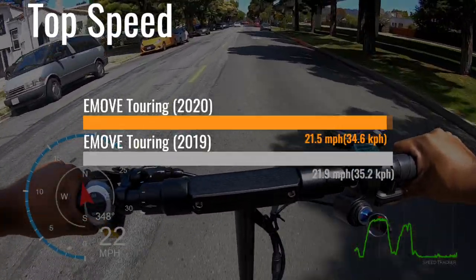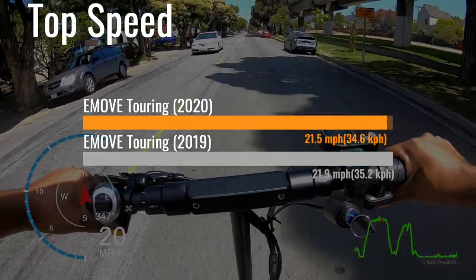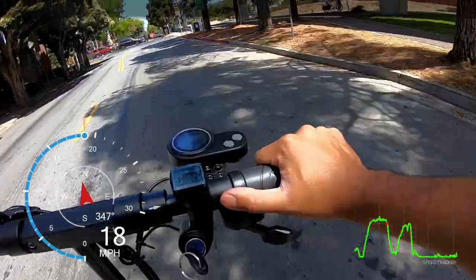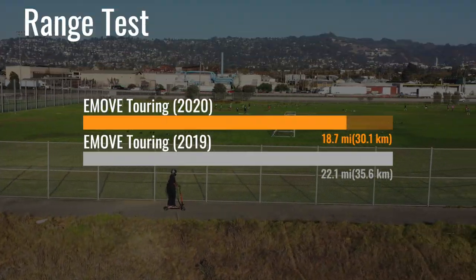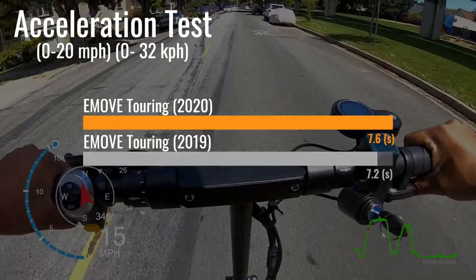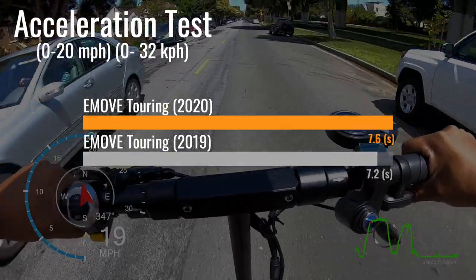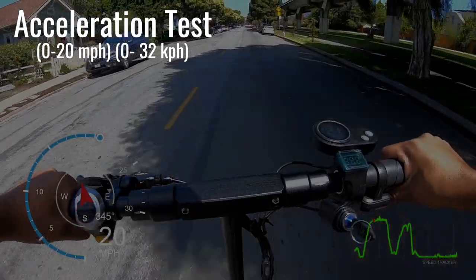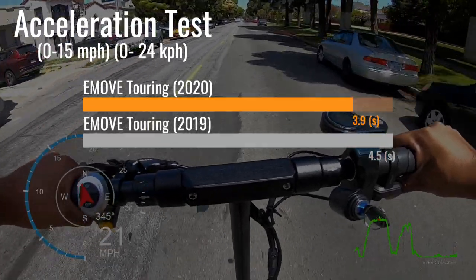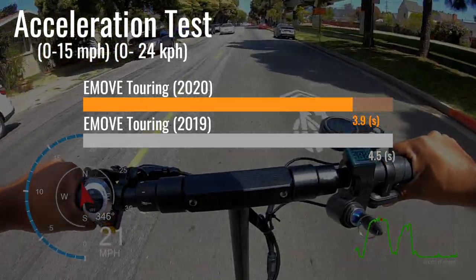In our performance tests, the older eMove Touring performed slightly better in top speed, range, and time to reach 20 miles per hour. The older Touring has an ESG certified top speed of 21.9 mph while the newer tops out at 21.5. The older Touring also has about 3 miles more range, getting 22.1 miles to the newer model's 18.7. In the 0 to 20 mph test, the older Touring is 4 tenths of a second faster at 7.2 seconds. However, the new Touring has seriously sweet acceleration from 0 to 15 mph, getting up to speed in just 3.9 seconds to the older Touring's 4.5 seconds.